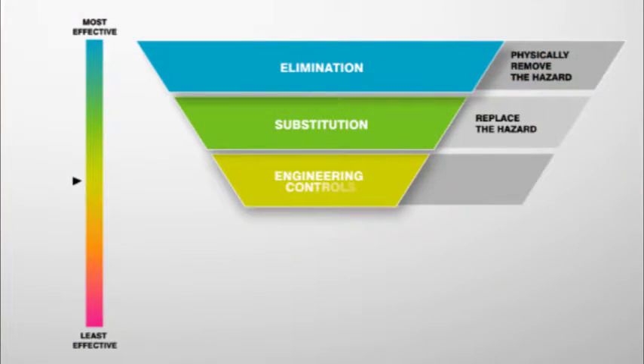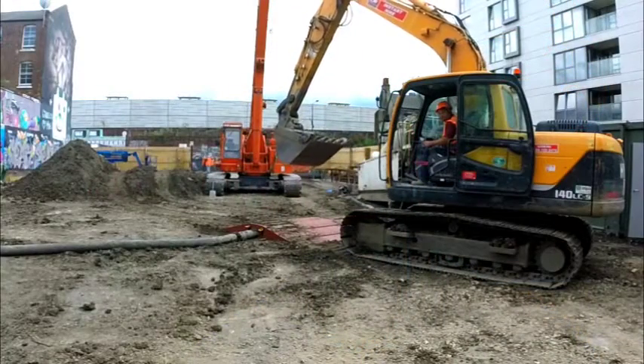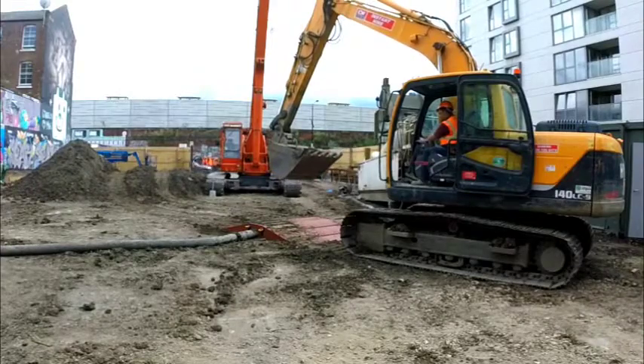The next stage is engineering controls. Hoses often burst due to abrasion and structural damage from construction plant crossing them. We've now introduced ramps to stop this damage occurring.